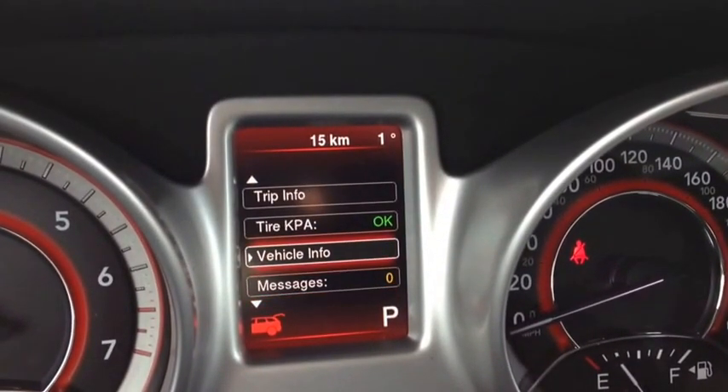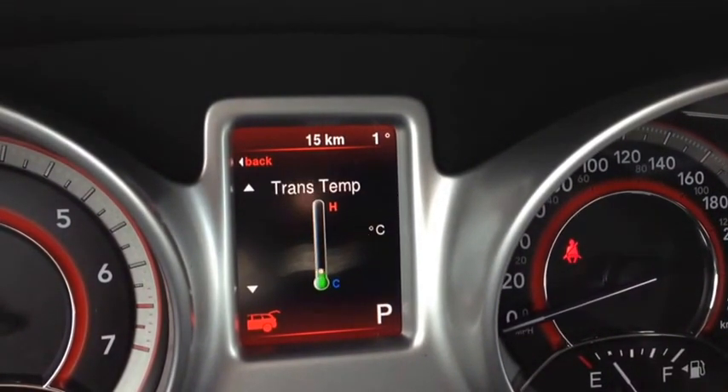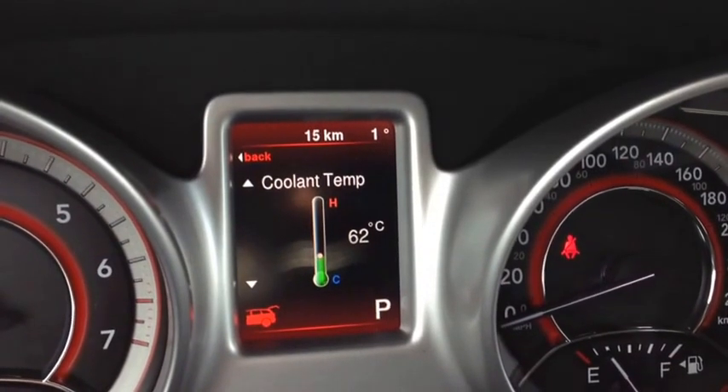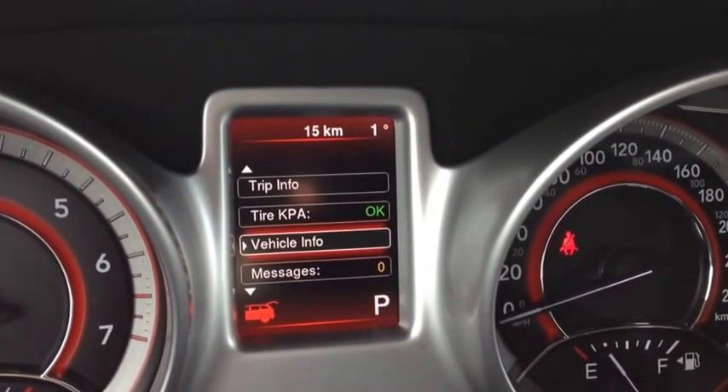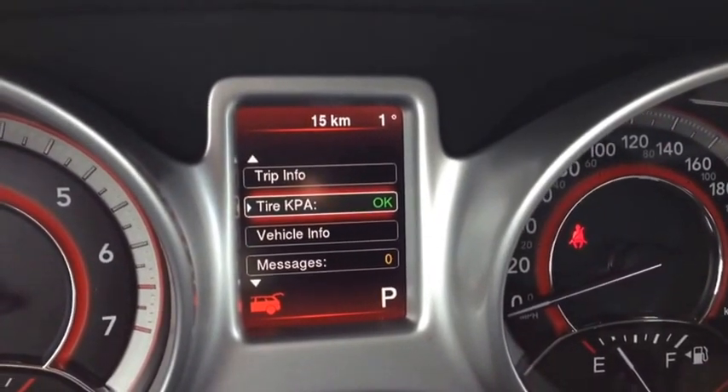These menus are cool — you can enter them at any time. For example, you can see your coolant temperature, oil temperature, transmission temperature, and engine hours underneath the vehicle info menu. Very cool. You'll always know what's going on with your vehicle, so you won't have to worry about breaking down.